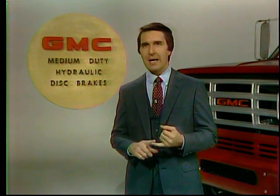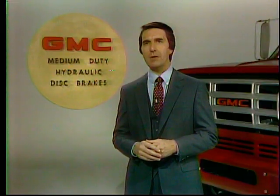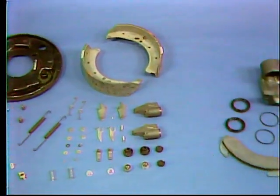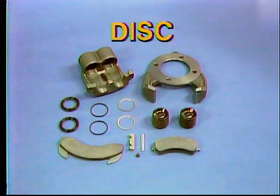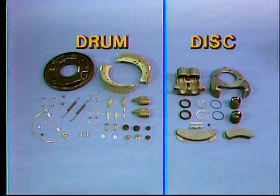Those are the basic design differences. So let's compare hardware to make a couple of valuable points. Here is a typical drum brake assembly — not including mounting hardware, over 30 parts. Over here, a hydraulic disc brake assembly — not counting mounting hardware, it has 15 components. Less than one half the number used in the drum brake assembly. That's fewer parts to replace when servicing and fewer parts to maintain in inventory — a double value feature.